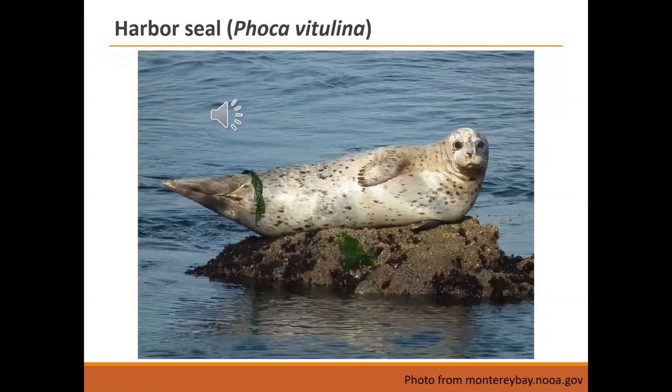The harbor seal, Phoca vitulina, also known as the common seal, is found pretty much all around North America. This is the quintessential harbor seal position on a rock, flippers daintily tucked. These are true seals — no ear flaps. They can weigh up to about 370 pounds, and I didn't distinguish sexes here because they don't have sexual dimorphism. The reason is that they breed in the water, so there's no advantage for a male to be larger since they don't defend territories on land.